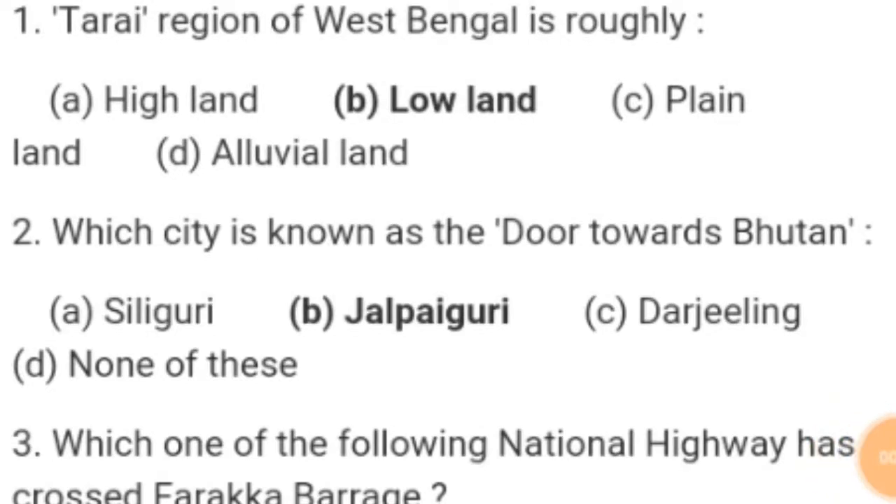Hi friends, welcome to my channel Study with Ishani. Today I am going to talk about Geography — the Top 25 questions. Each and every question is important for ICDA supervisor and all other competitive exams. Don't forget to watch the whole video. Let's start.